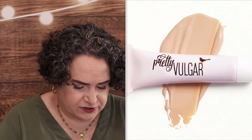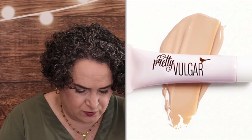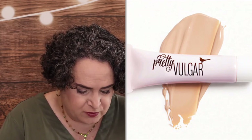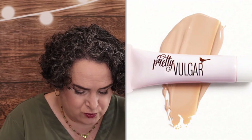Pretty Vulgar Undercover Concealer in N60 — it is a deluxe size sample. This concealer checks all the right boxes: it has a lightweight serum-like texture, provides medium coverage that's buildable and blendable, looks like second skin, and lasts for hours without creasing or fading.